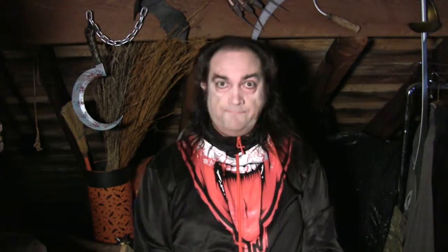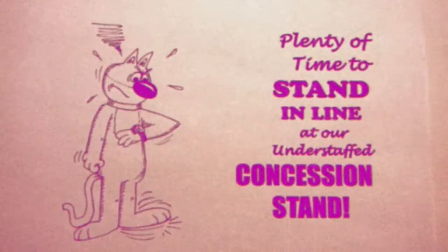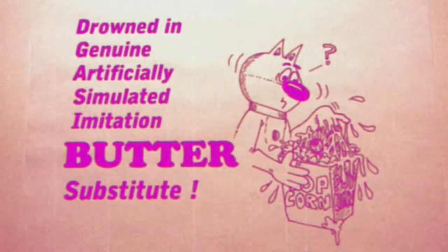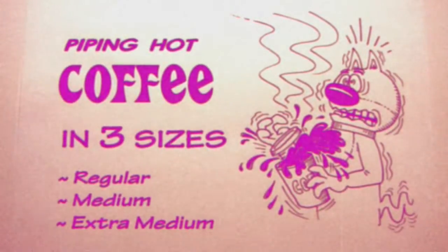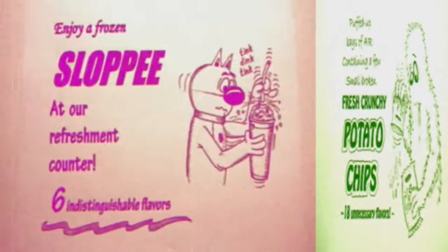I have one more thing to tell you about this great mask, but first it's time for a brief intermission. Let's all go to the lobby to get ourselves a treat — delicious things to eat, the popcorn can't be beat, the sparkling drinks are just dandy, the chocolate bars and the candy. The next show will start in one minute.